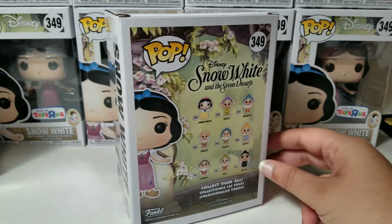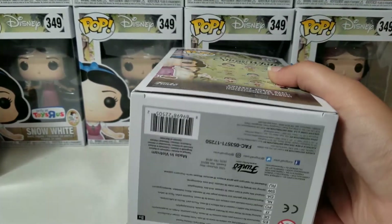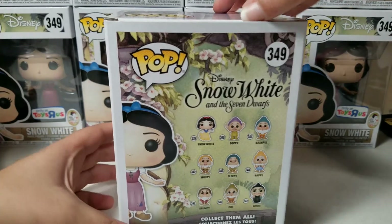Collect them all! Here's the side of the box, and the bottom. This one is a tiny bit damaged, if you could tell from the top. So I'm going to be opening this one instead of any of the other ones.